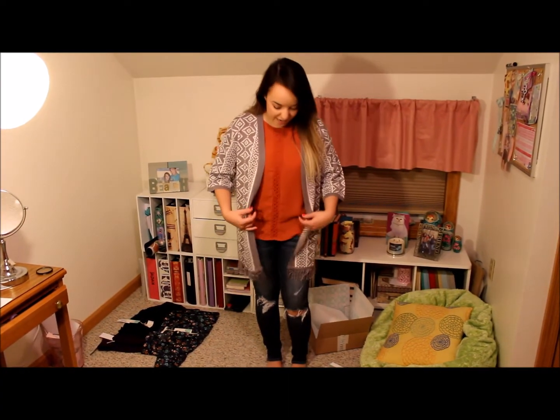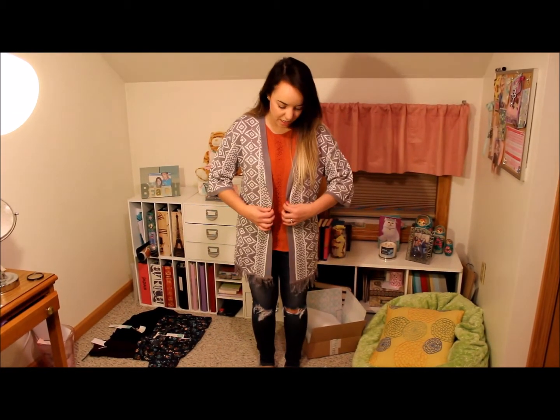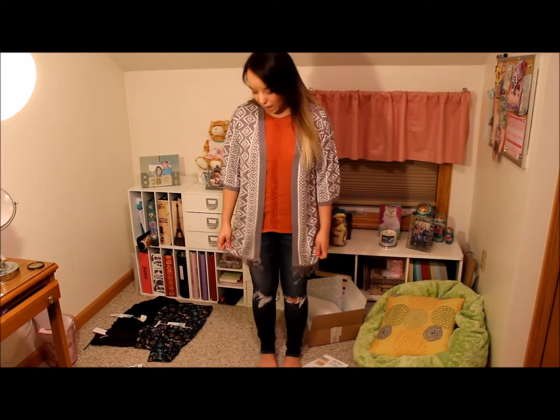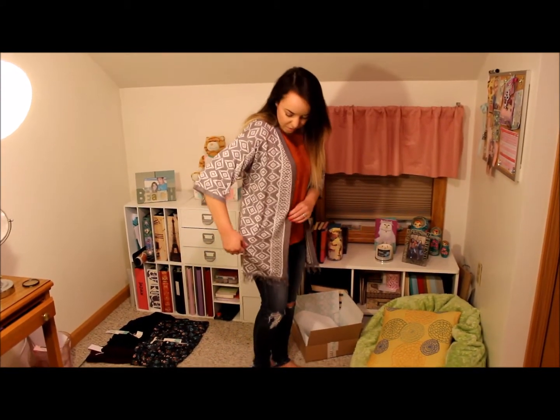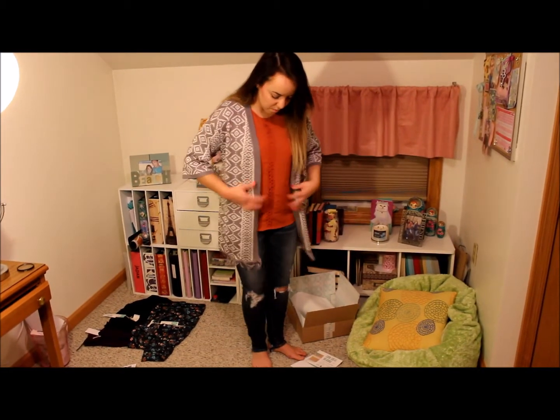I listened to my stylist and went ahead and put the orange tank I got from the last fix and paired it with this cardigan. I'm kind of indecisive about how I feel about this. At first I paired this with a white tank because I thought it would look better, but I decided to take Shannon's advice and put the orange underneath. I do feel like it looks better, but at the same time I feel like I don't know how I feel about the way it hangs on me.